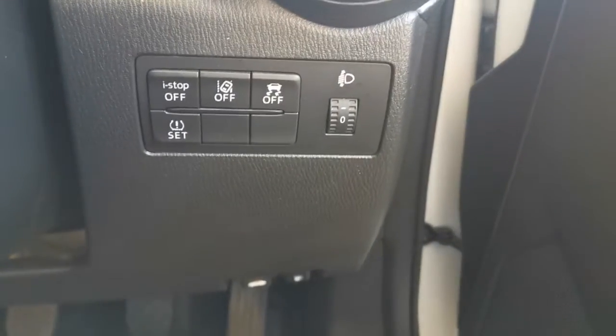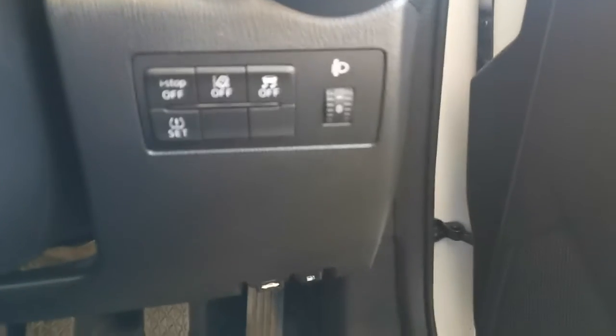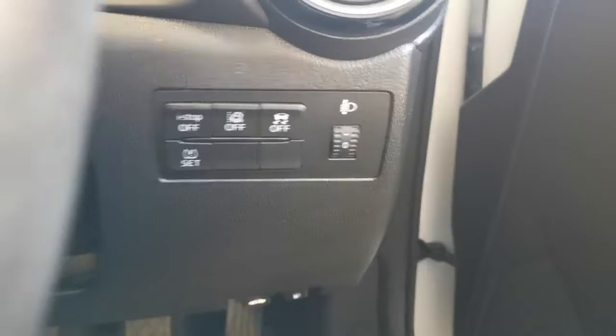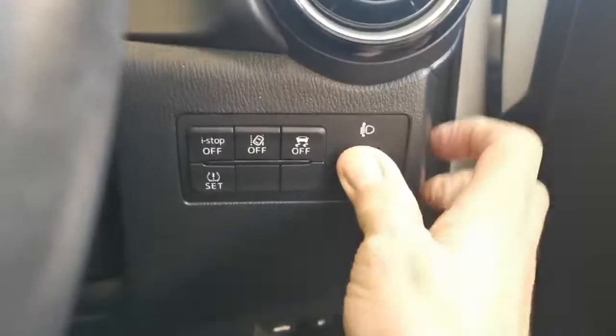Sitting inside the vehicle, the first array of switches we come to are for Mazda's stop-start technology, lane departure warning system, traction control, tyre pressure monitoring system, and these very useful adjustable headlamps.